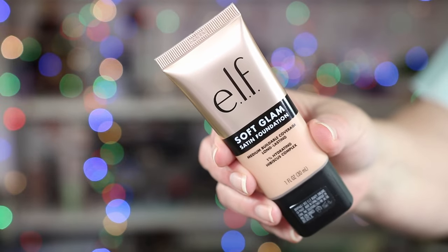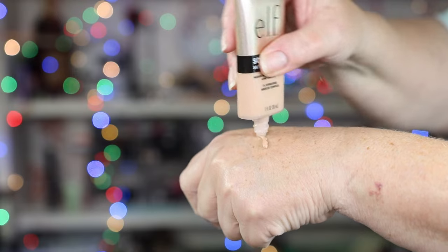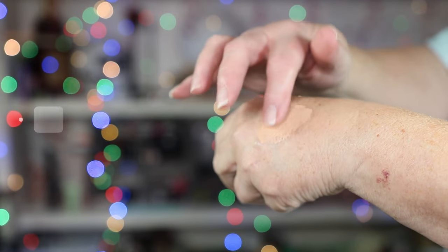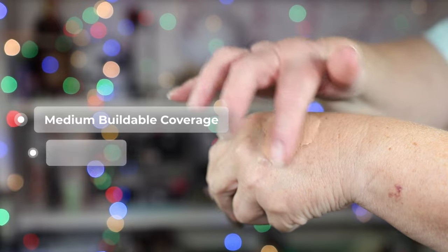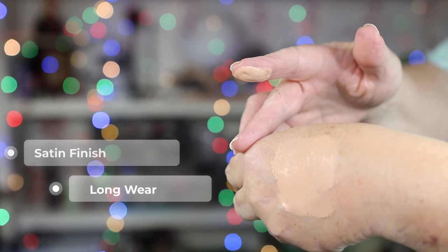Drugstore makeup products have come a long way and ELF has always been a pretty amazing brand. We'll be looking at the foundation's claims of medium buildable coverage, a satin finish, and long wear. Does it live up to the hype for mature skin?